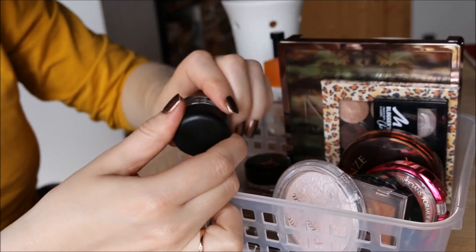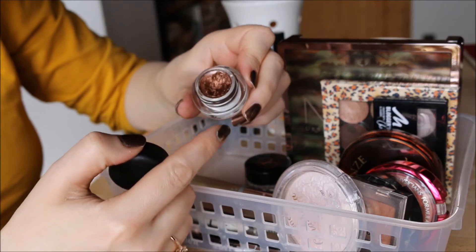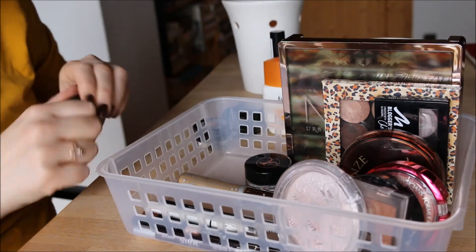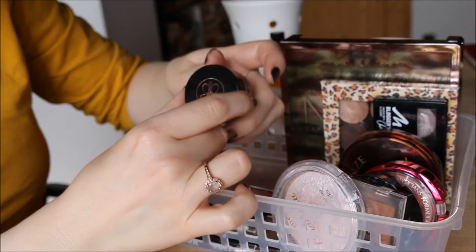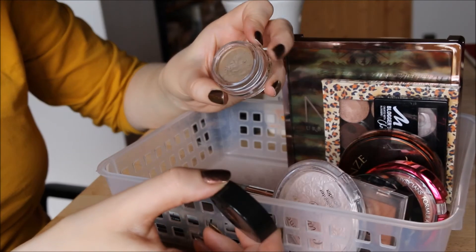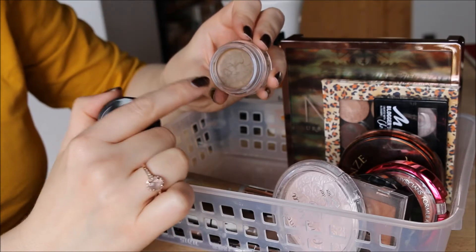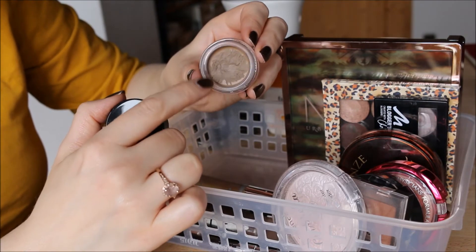My MAC Fluid Line in Rich Ground is a bronzy brown shade I like a lot. It doesn't have the biggest dip but it's the most versatile color, so I'm keeping it and trying to pan it in 2016. For brow products, my Anastasia Beverly Hills Dip Brow Pomade in Blonde is starting to dry out a bit since I haven't used it in a while — I've been working on eyeliner pencils and powders. I still like it and can't get enough product on a brush yet, so I'm keeping it and hoping to pan it in 2016.